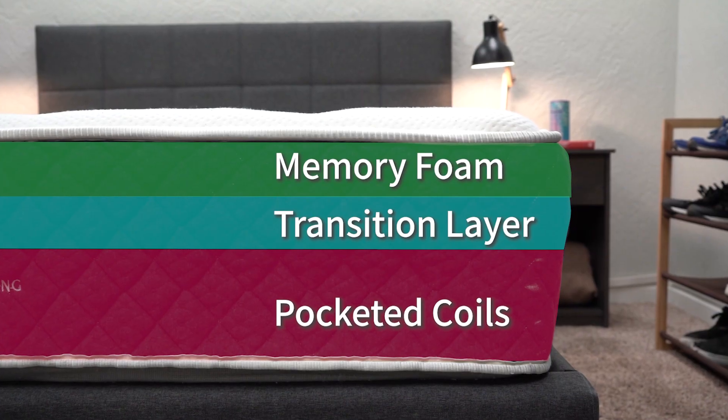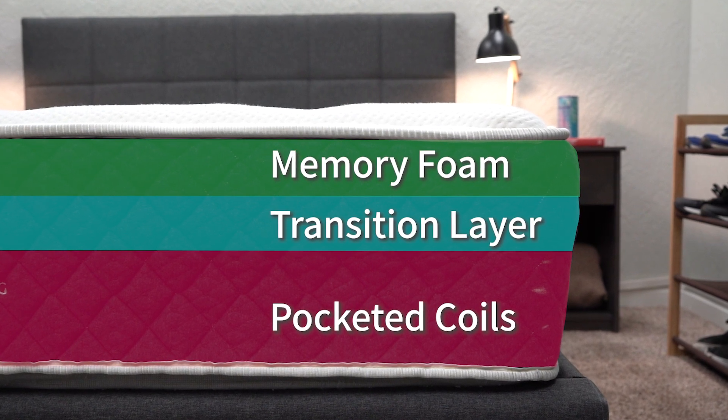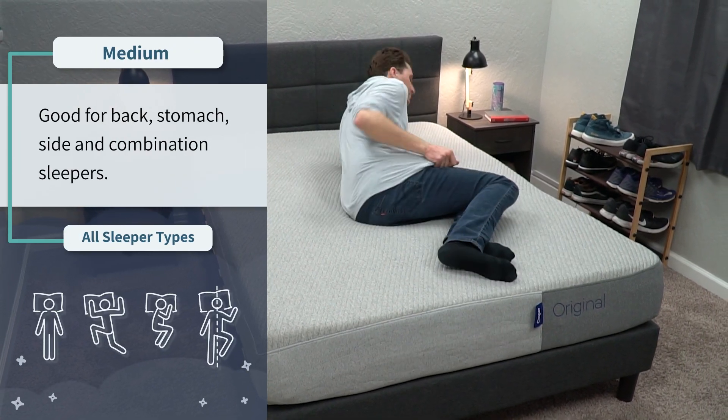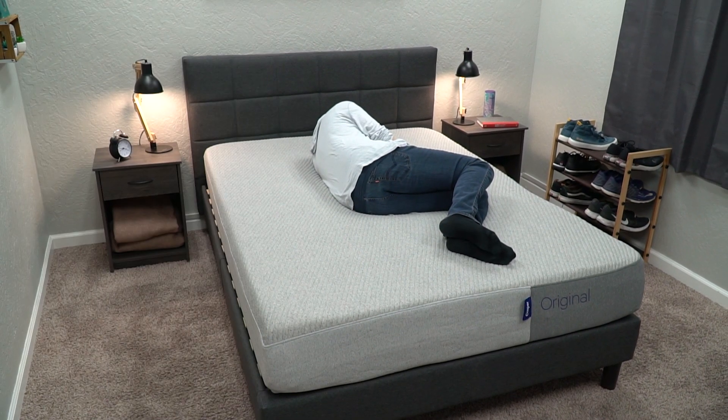The Brooklyn Bedding Signature is more applicable for bigger body types because it uses pocketed coils for support — it is a hybrid mattress — so it should work for all body types, including heavier folks. Another difference is firmness. The Casper Original sits right in the middle of our scale at a proper medium — it's actually such a medium that we use it to judge other medium firmness profiles in online mattresses — and a medium firmness works for pretty much all sleeper types.